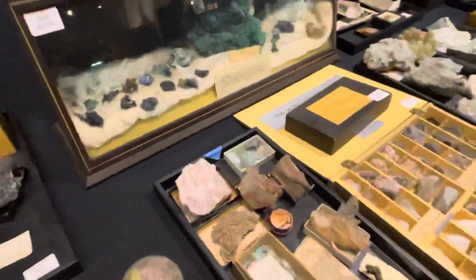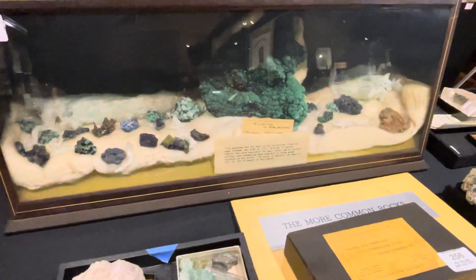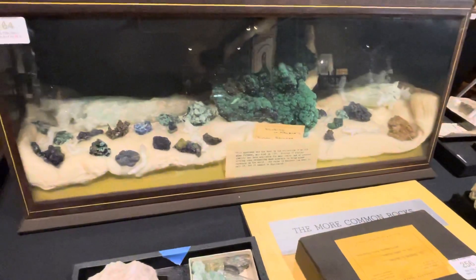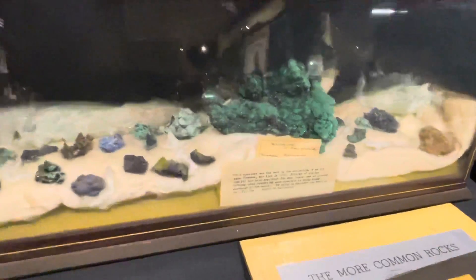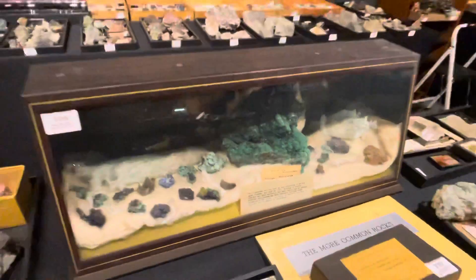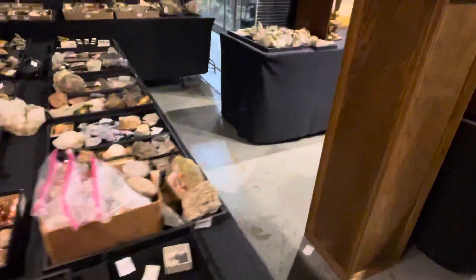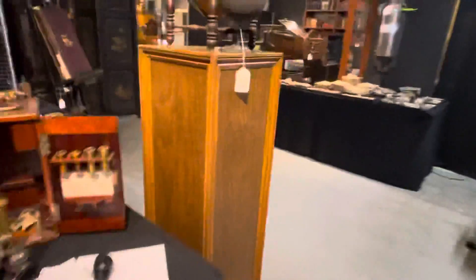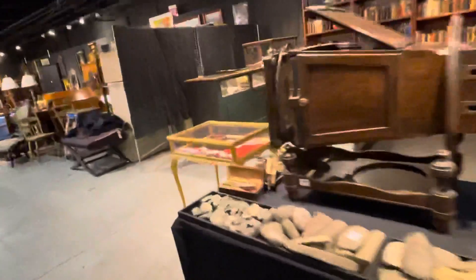The top lot of the mineral collection is a piece of azurite with malachite in it, from Bisbee, Arizona. It's unusual both in its size and in the fact that it came from Bisbee, Arizona, but also because it was collected in the 19th century. Many of the big collections don't have specimens of this size, and now you can very seldom get specimens that are as large as this.